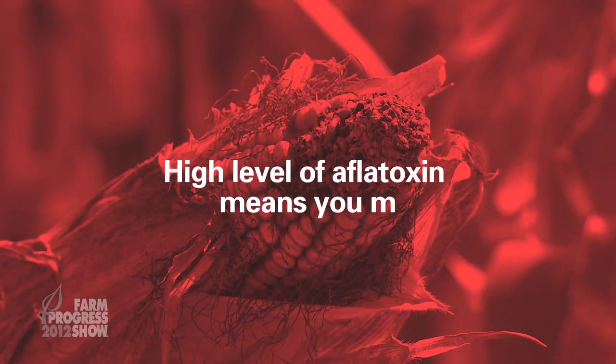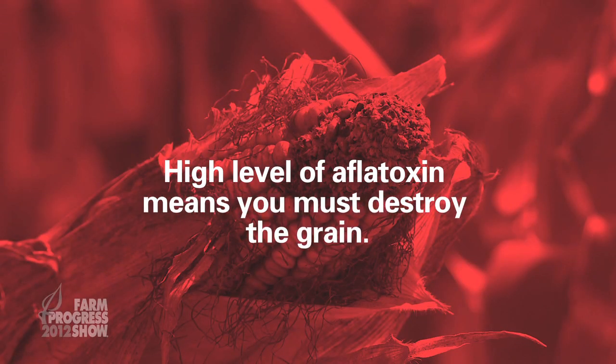With some livestock — for example dairy — the limit is very, very low: 0.5 parts per billion. If the level of aflatoxin in the grain is extremely high, a few hundred parts per billion, it might end up that you need to bury or burn that grain and somehow destroy it. So it means knowing what disease is in your field, talking with your seed company representative, making sure you're on the same page, and choosing the right hybrid for the right field.